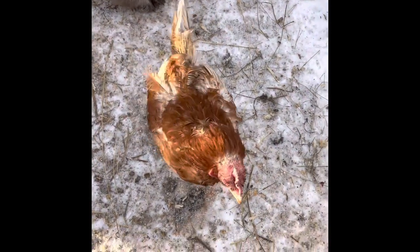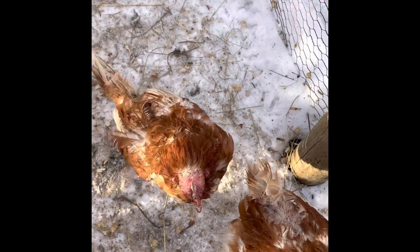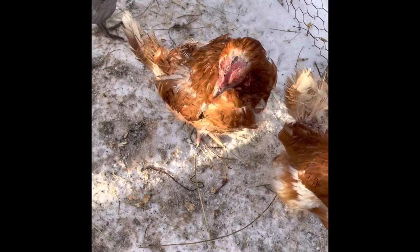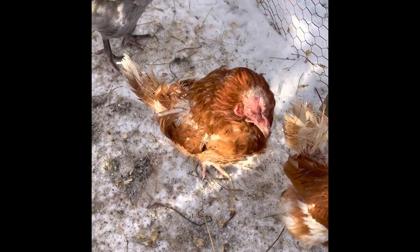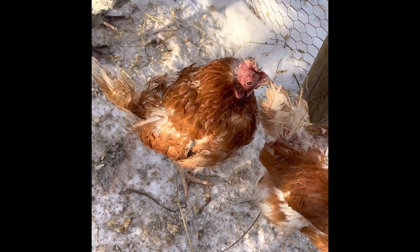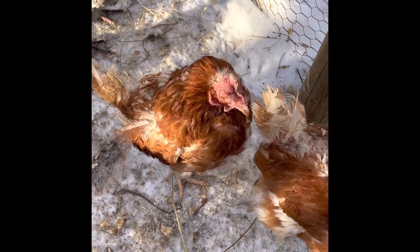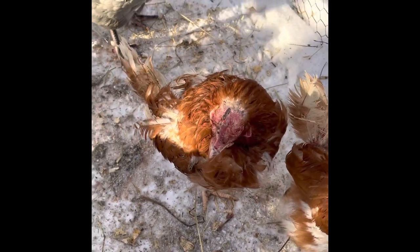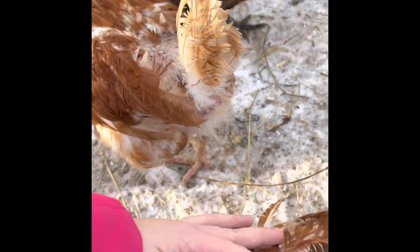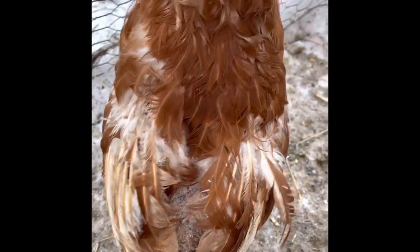So this is the hen in question. She's in pretty bad shape, she's really scraggly, her feathers are rough, and she's been treated for lice, she's been treated for mites, she's been treated for worms, she gets fed a high quality diet. I can tell that she's just really pale, she's not lame, she has no meat on her at all, she's super skinny. And it's really sad because she's super friendly, like she's a really nice chicken, but she's in rough shape.